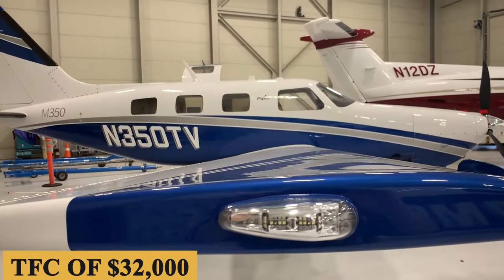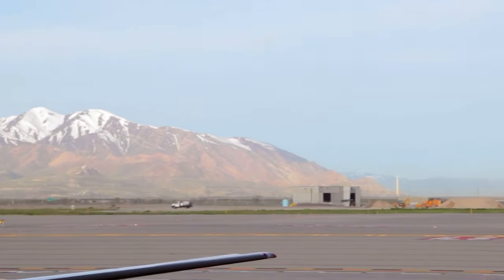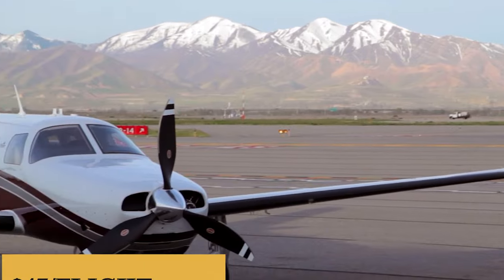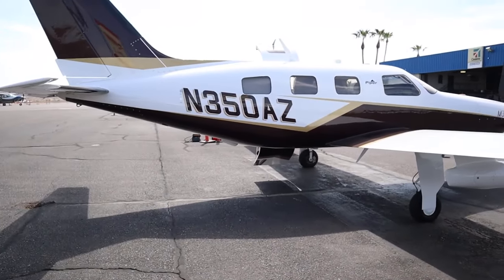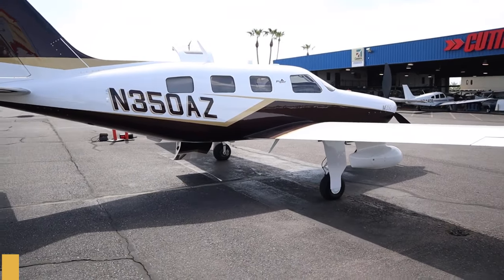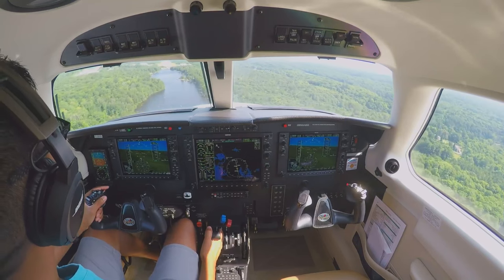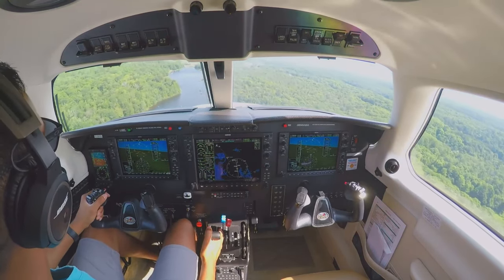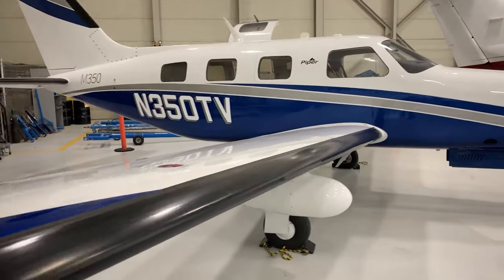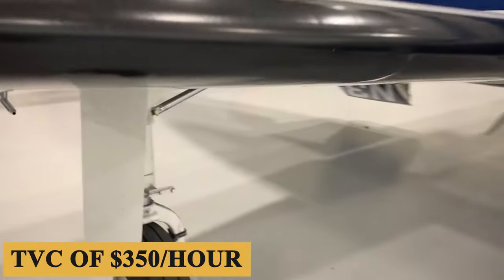The total fixed cost is estimated at $32,000, while the M350 maintenance labor cost is $47 per flight hour and engine restoration costs are calculated at $43 per flight hour based on standard overhaul and hot section inspection. Considering these and other miscellaneous items, the total variable cost is estimated at $350 per hour.